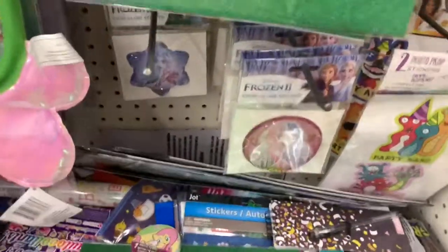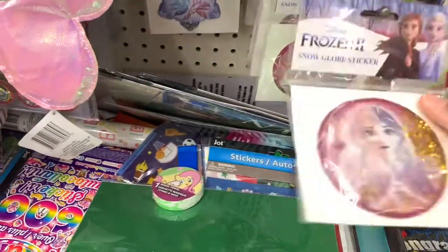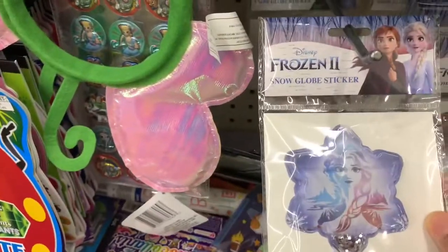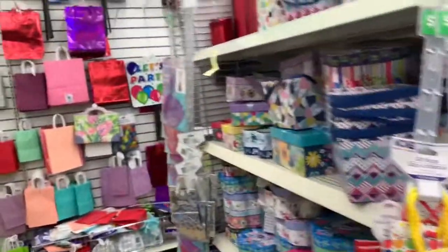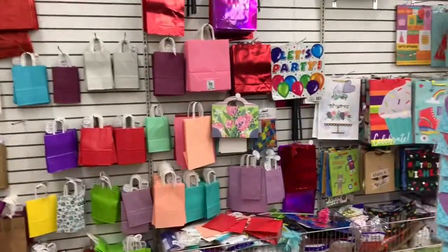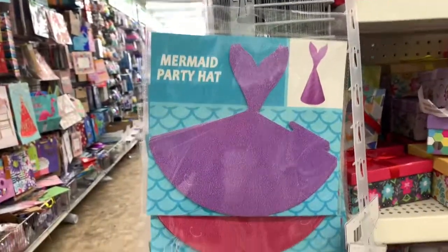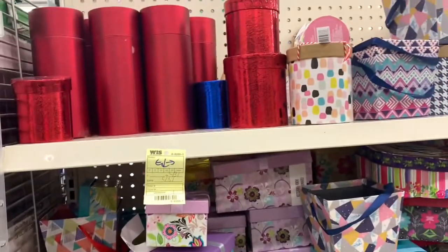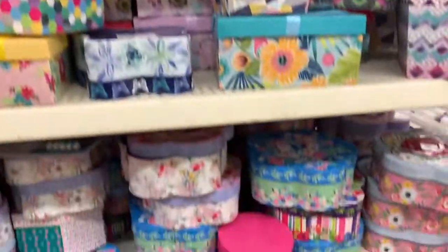They have a Frozen 2 snow globe sticker and another one as well. They have tons and tons of bags for any occasion. They also have mermaid party hats, gift boxes — the big red ones and the smaller ones too.